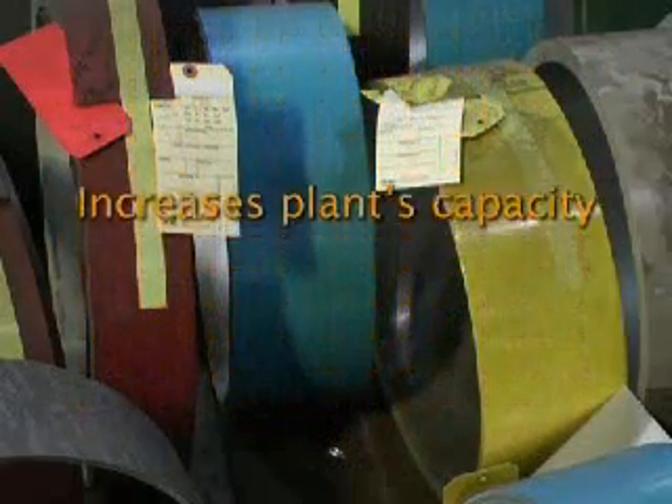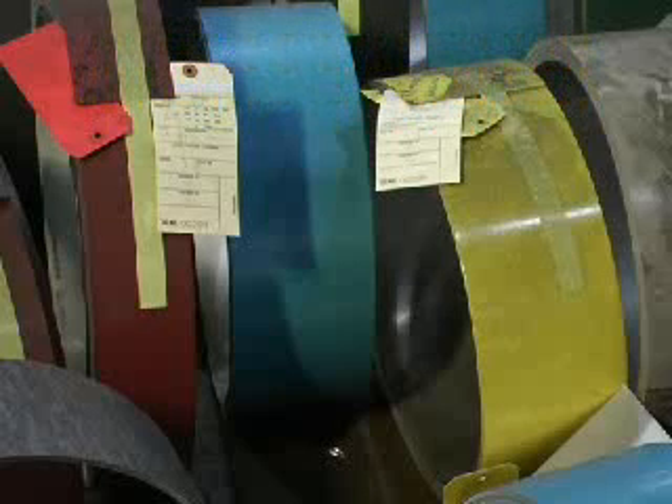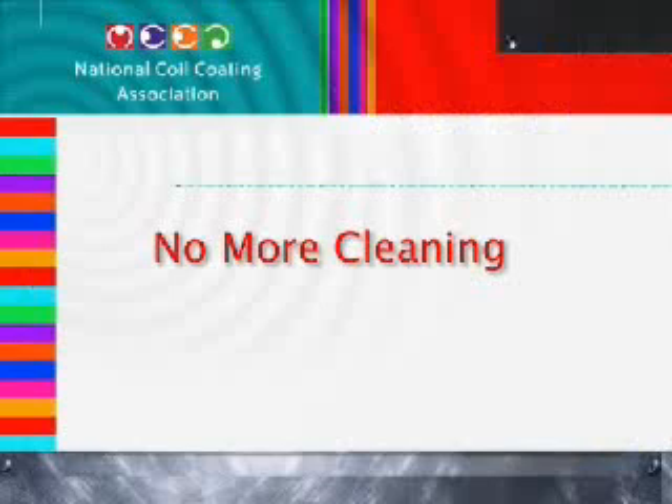Imagine not needing to clean, treat, paint, dry, or store work in process products in house. Your coil coater can clean your metal for you — no more cleaning metal substrates in house. The coil coating process provides a more thorough cleaning, edge to edge, top and bottom. Better cleaning leads to improved paint adhesion, a smoother finish, and a better looking final product.